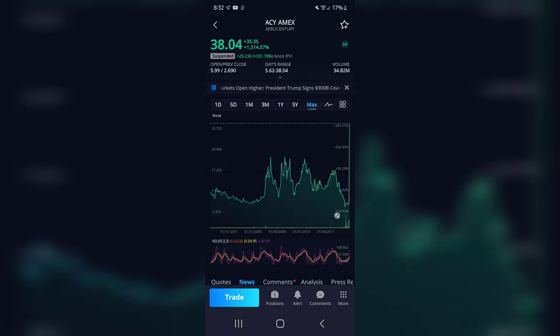ATIF Holdings (ATIF) — a penny stock play on news from AeroCentury (ACY) that the NYSE American Exchange accepted the company's plan for continued listing. ATIF holds an approximately 6.5% stake in AeroCentury. AeroCentury shares were up 150% Monday morning.